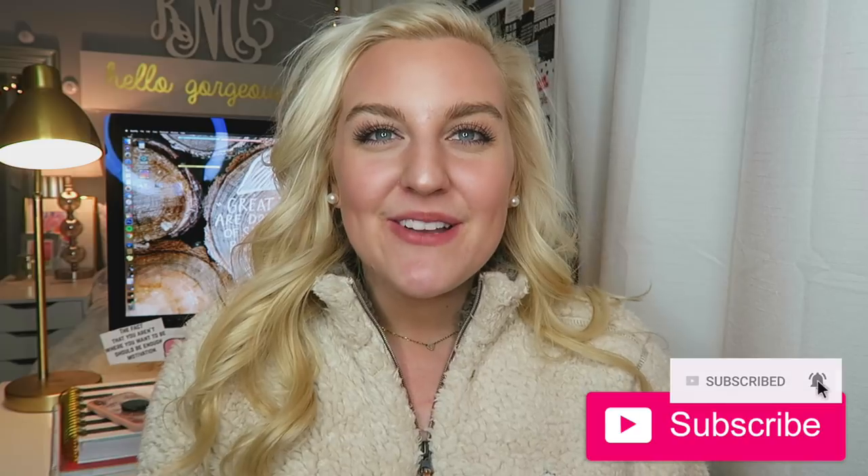Hi everyone and welcome back to my YouTube channel. My name is Kelly — hi if you're new! I'd love for you guys to hit that subscribe button down below along with the little bell notification so you can get notified the next time I upload my newest video.